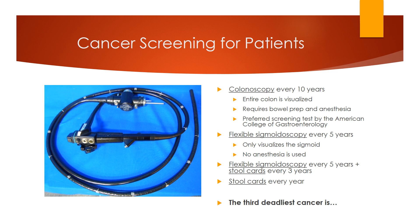For colonoscopy, a scope is inserted into the rectum and used to visualize the entire colon. This requires a bowel prep the night before and anesthesia. If polyps are noted, they can be removed during the procedure, and biopsies can also be obtained. A flexible sigmoidoscopy visualizes only the first part of the colon, called the sigmoid colon. Anesthesia is not used, which lowers the complication rate but makes the procedure much less pleasant. The other problem is polyps and masses in the upper colon will be missed, though this limitation can be mitigated by also checking stool cards.